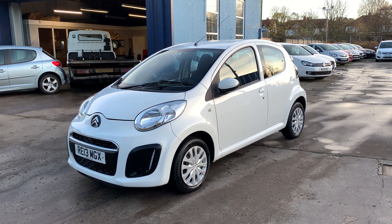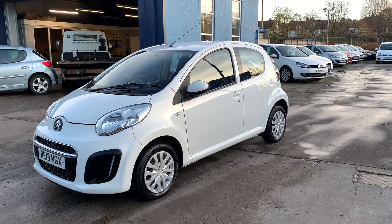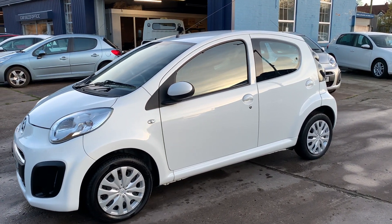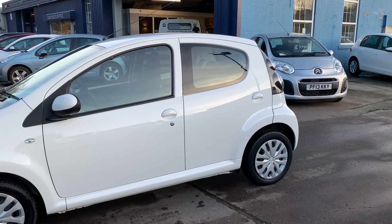Welcome to Cantilever Car Centre. Here today I have a Citroen C1 VTR, registered 2013 on a 13 plate. This car is in white and has a 1 litre petrol engine.